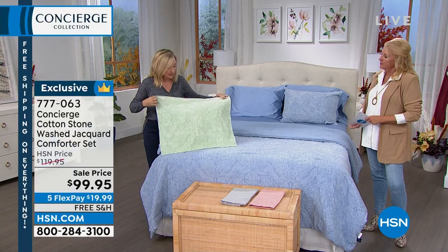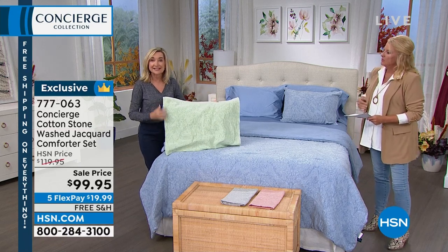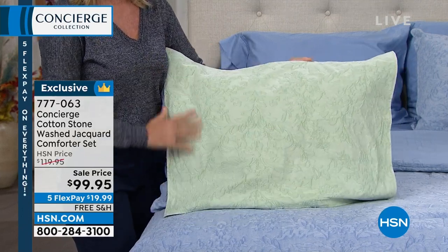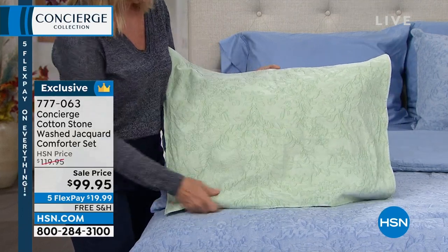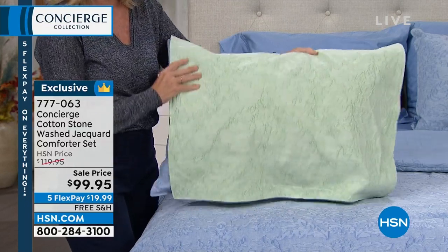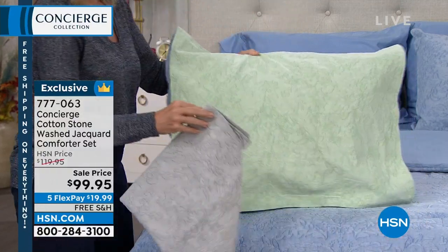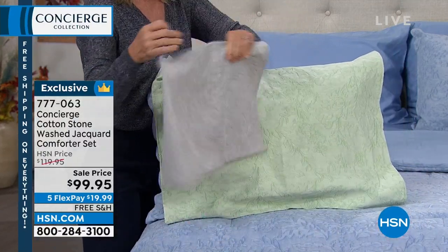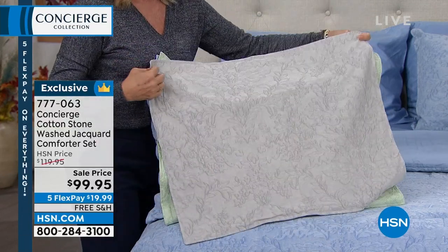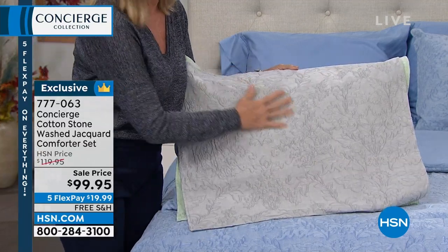I love decorating with a solid because it gives you endless decorating possibilities. With the patterned sheets we have coming up, you can mix with this. Look at this green — it's like a beautiful light pistachio green. You can see all that texture. And what I love about this is it's timeless. You're not going to get tired of this. You can layer with it — pattern throws, a blanket as we get into the cooler months.